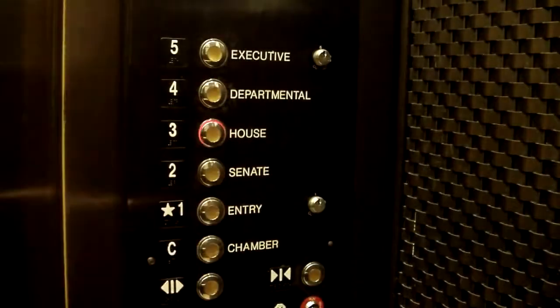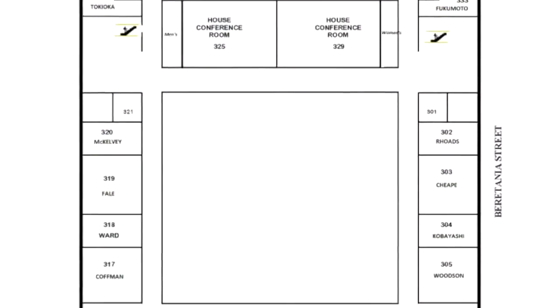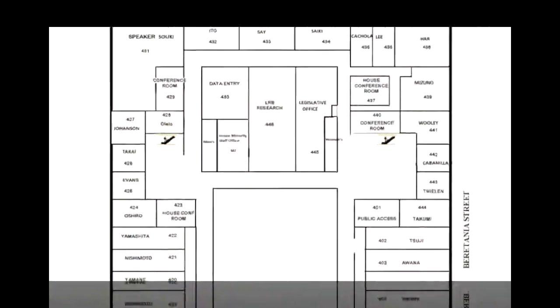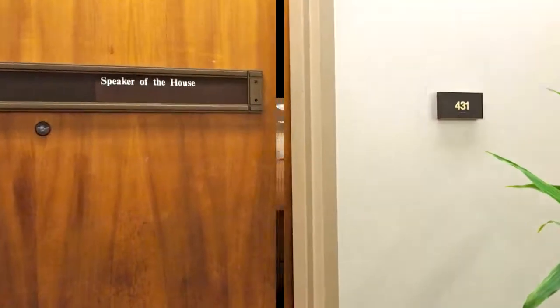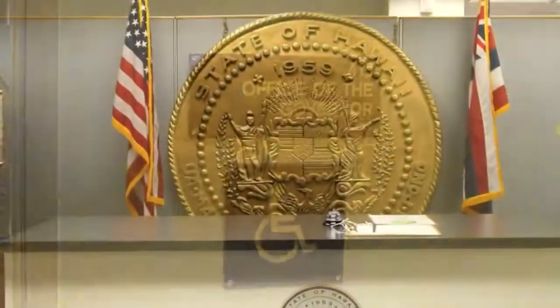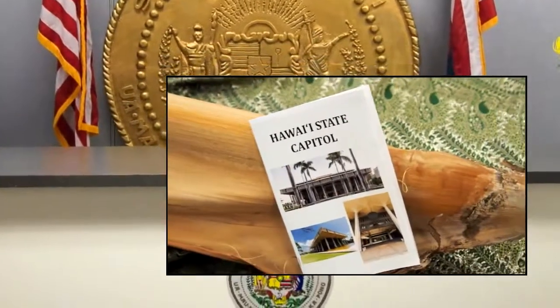Back in the elevator, we'll go up to the third floor, also labeled House. On this floor you will find more than half of the House members' offices, along with the majority of the House conference rooms. Our next stop is the fourth floor, labeled Departmental. Here you will find the rest of the House members, the House Speaker, and two Senate offices, including the Senate President's. The Governor's Office of Constituent Services is here as well, where you can pick up the self-guided tour book for our beautiful Capitol.